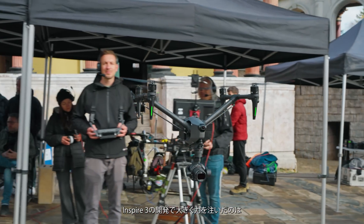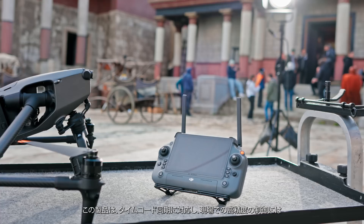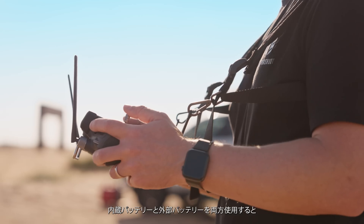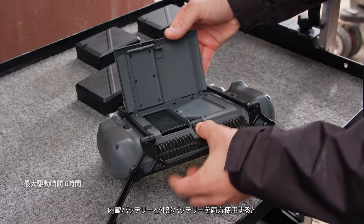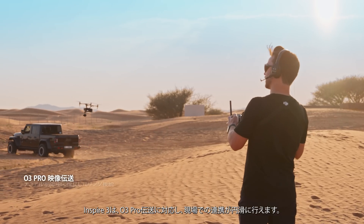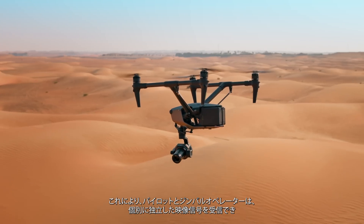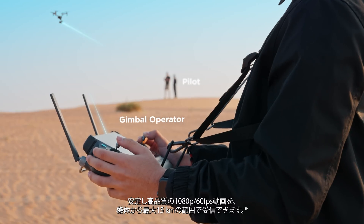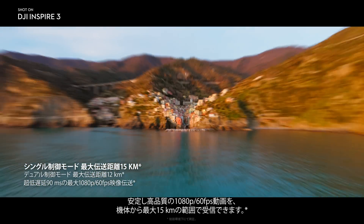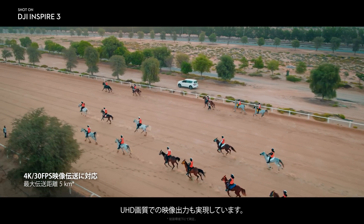A major focus of Inspire 3's development was seamless integration on high-end film sets. It offers timecode sync support, and for precision control on-set, the DJI RC Plus features a 7-inch, 1200-nit high-brightness screen. With built-in and external battery support, it provides up to 6 hours of operating time with hot swap capability. The O3 Pro transmission enables effortless on-set collaboration — the pilot and gimbal operator can independently receive video links from the drone with reliable 1080p 60fps feeds within a 15-kilometer range, and a 4K transmission mode with reduced range is also available for Ultra HD outputs.